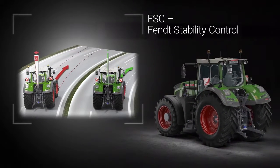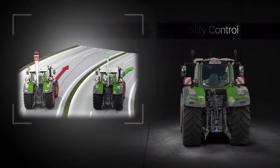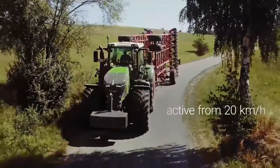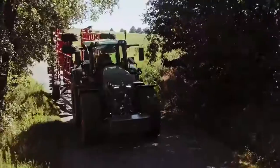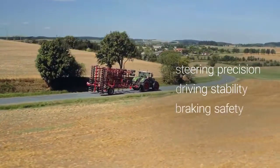Fendt Stability Control, or FSC for short, is a speed-linked, self-activating system for lateral stabilization. From speeds of 20 km/h, FSC stabilizes the tractor by compensating for its lateral tilt. FSC provides maximum steering precision, driving stability, and braking safety for any job.